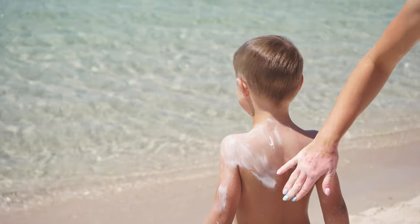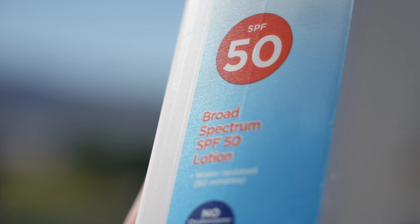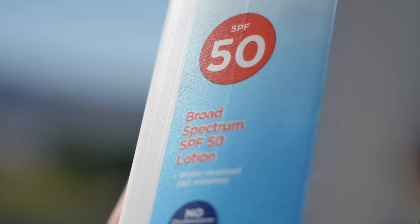Dr. Frischnick here with a few quick tips on sunscreen to keep you safe this summer. Remember to always use broad-spectrum sunscreen with an SPF of at least 15 — up to 50 will provide increased protection.